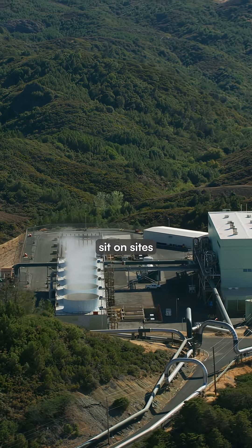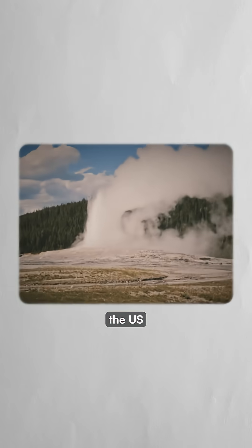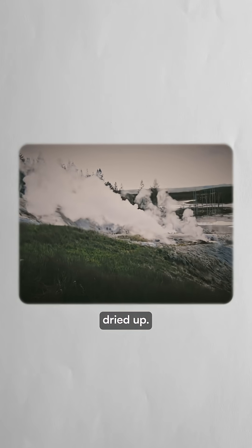Most existing geothermal plants sit on sites discovered by accident while drilling for something else. In the 1970s, the U.S. government tried systematic grid drilling to find these hidden systems, but it was expensive and inefficient, and funding eventually dried up.